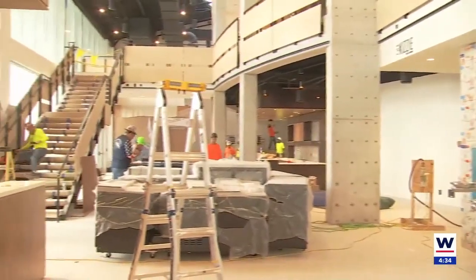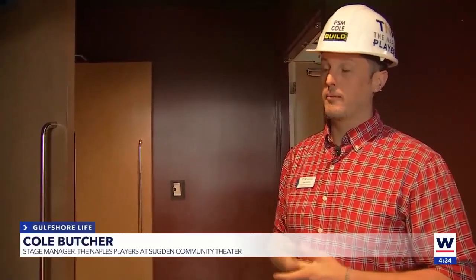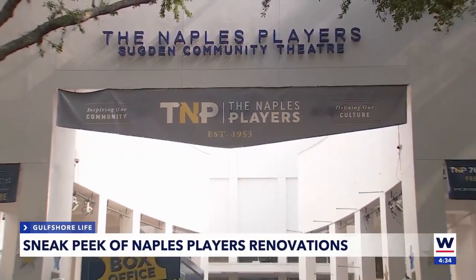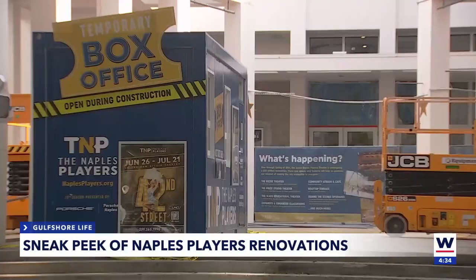It's no longer a big red column entering the Naples Players. This used to be the Blackburn Hall, and now it's called the Kizzy Theater. Our tour guide, Cole Butcher, is the Naples Players Stage Manager. He's showcasing the new 45,000 square foot Naples Players Theater, which will seat more than 660 people.